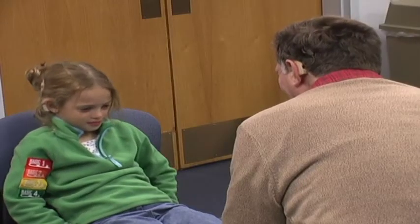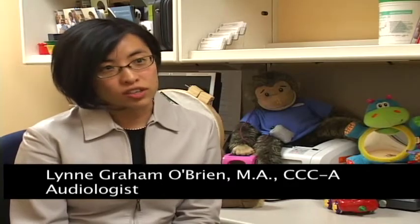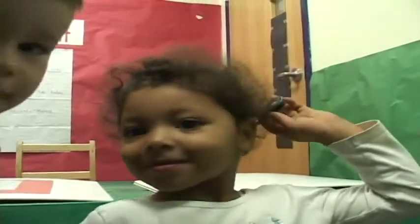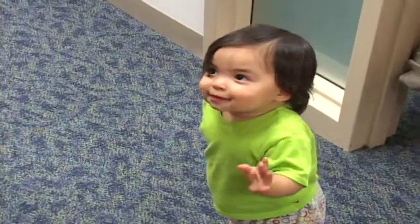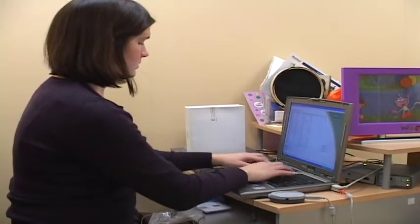Cochlear implants benefit children and adults alike. The FDA has broken candidacy up into three different categories. For patients ages 2 to 17, the requirements are severe to profound hearing loss and poor word recognition scores. For the youngest children, ages 12 months to 2 years, it's profound hearing loss.